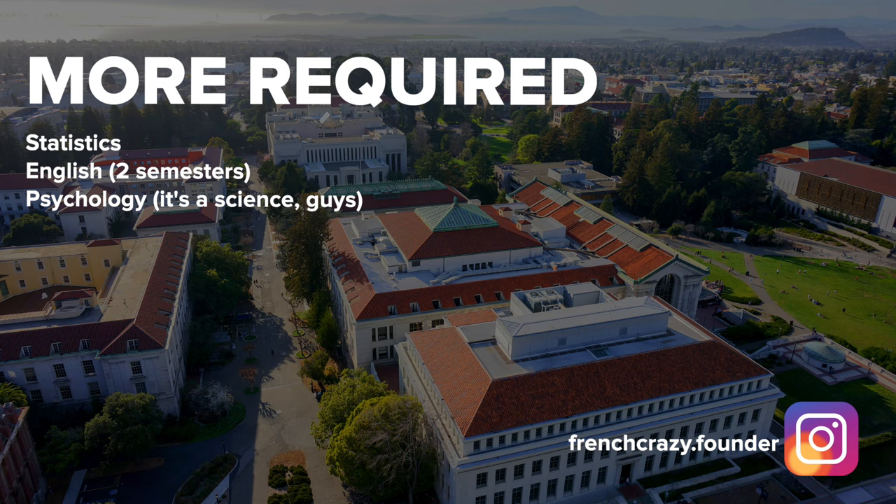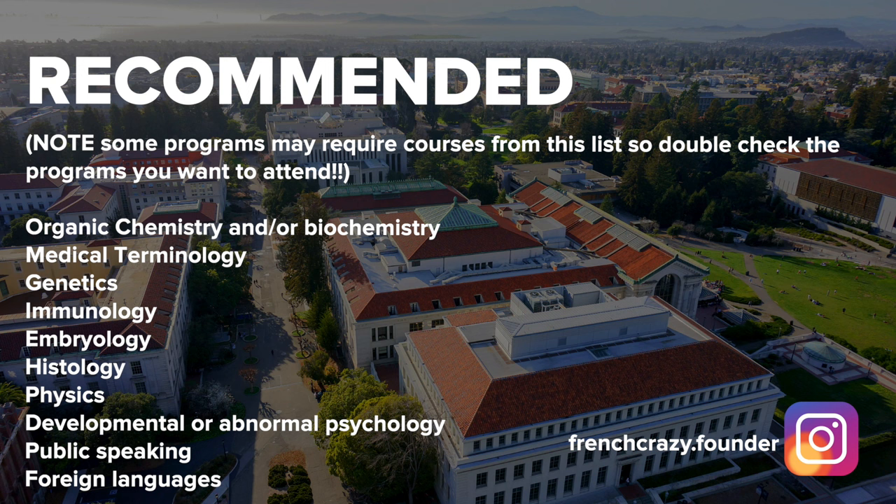PA programs will also want at least one semester of psychology, usually an intro to psychology course. Some programs require and others would prefer courses like organic chemistry or biochemistry, genetics, physics, a sociology course, or possibly even a foreign language. You can't just go through the motions — you need to excel in these courses. Some PA programs will look at both your science GPA and your overall GPA to prevent you from padding your grades with easy non-science courses. Since requirements vary by program, I recommend typing in a few PA programs, checking their websites, creating a spreadsheet of all the courses you need, and ensuring you meet all requirements so you leave no stone unturned.